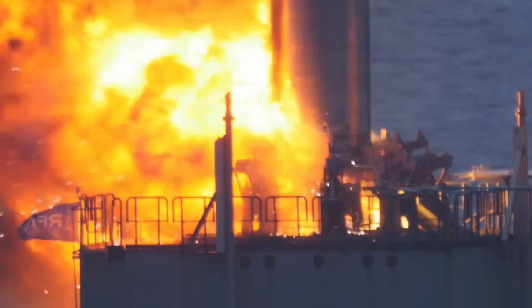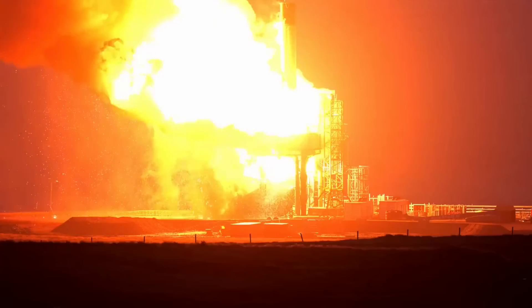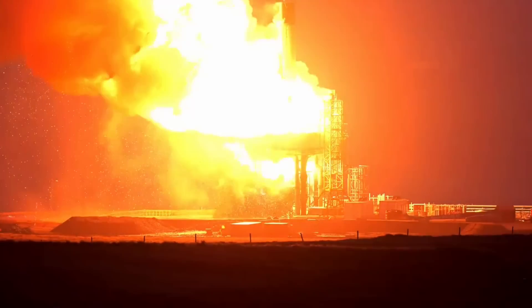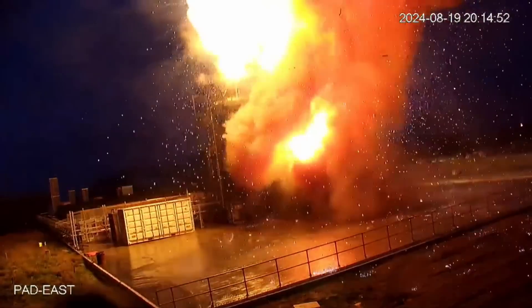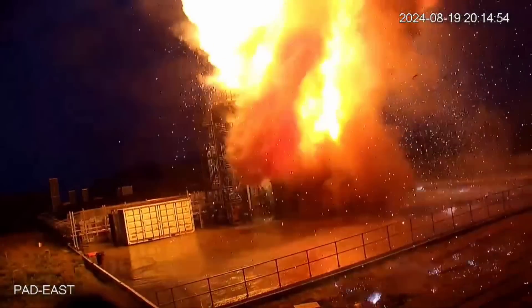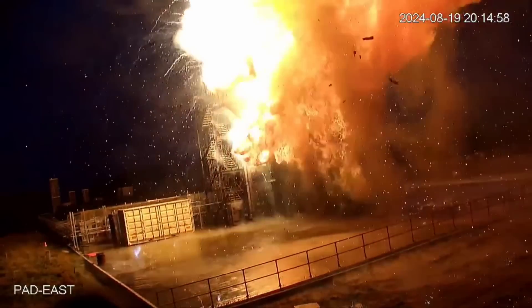The engine propellant manifold system was damaged so extensively that kerosene kept fueling the fire. The fire grew more and more intense. We know from the debris analysis that the fire actually turned into an oxygen fire at a later point, because large portions of engines were simply combusted — they are no longer there — and that unfortunately compromised the entire thrust frame structure of the stage.